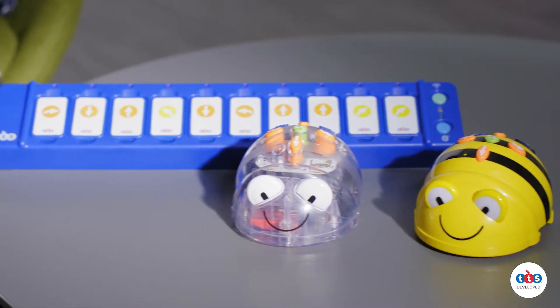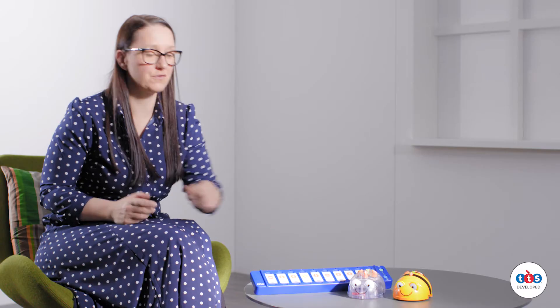BeBot is one of our flagship products and he has a number of controls across the top that allow children to program simple algorithms to create movement within the BeBot and take him on lots of adventures.